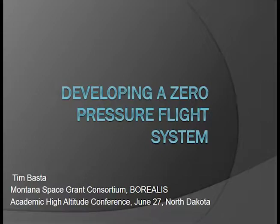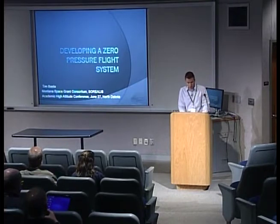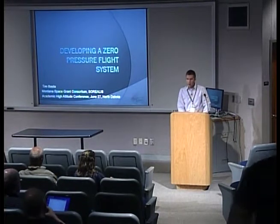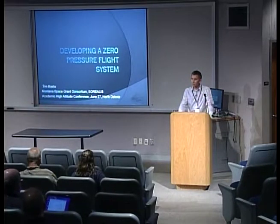Good afternoon, my name is Tim Basta. I'm an undergraduate mechanical engineer at Montana State University, the Montana Space Grant Consortium and their Borealis High Altitude Ballooning Program. I'd like to talk to you for a few minutes about our developments in our zero-pressure flight system.